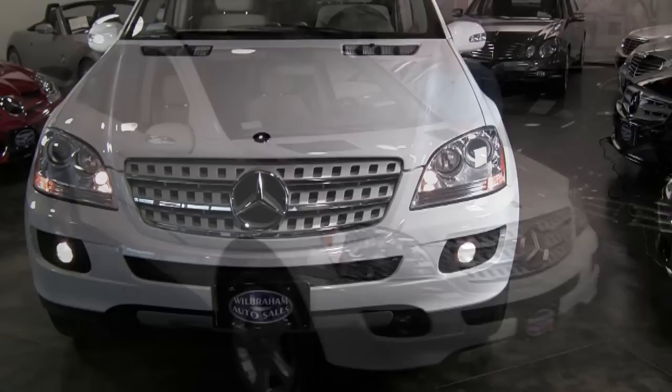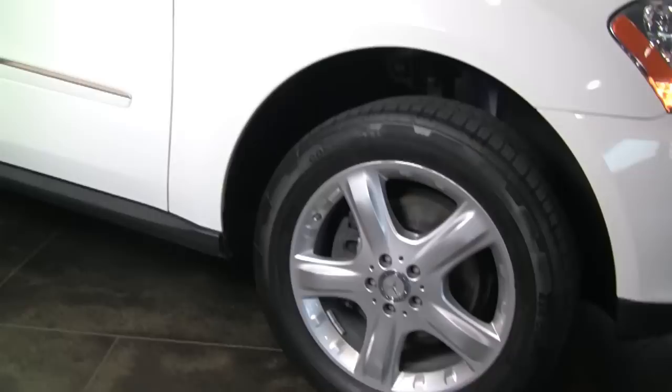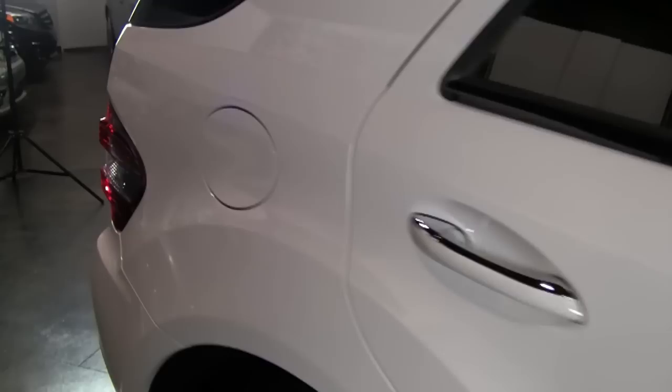Low mileage just off this Mercedes-Benz. These MLs just look great, especially when they're finished in this nice arctic white. It has the appearance package, so nice 5-spoke 19-inch wheels with Continental contact tires.